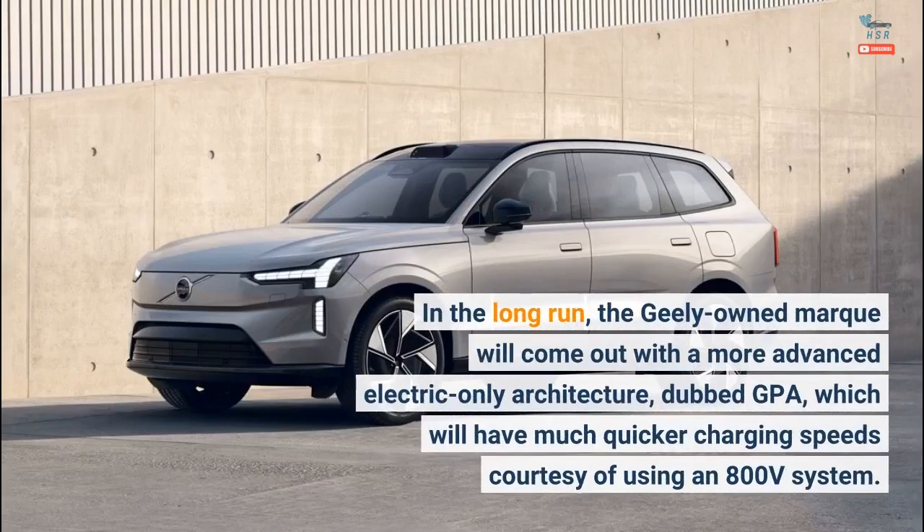In the long run, the Geely-owned brand will come out with a more advanced electric-only architecture dubbed GPA, which will have much quicker charging speeds courtesy of using an 800-volt system.